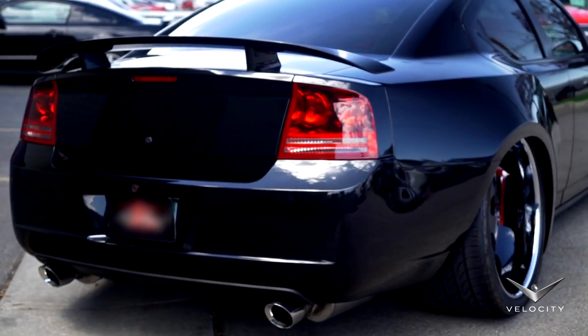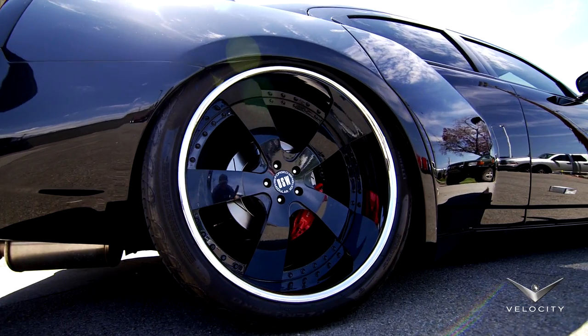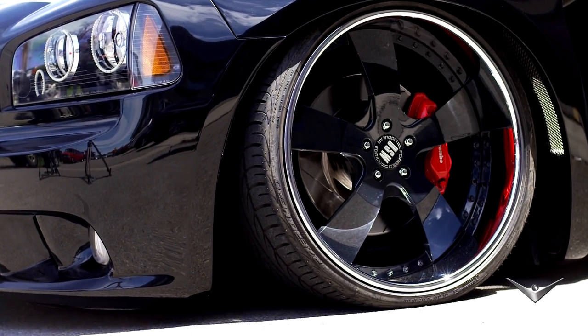Rear fenders have been expanded over six and a half inches to allow the fitment of a 24 by 15. That is a massive tire. The front tires are also pretty impressive — that wheel is 11 and a half inches overall.